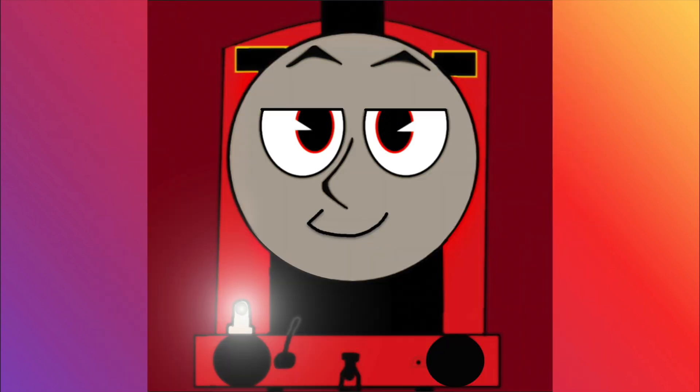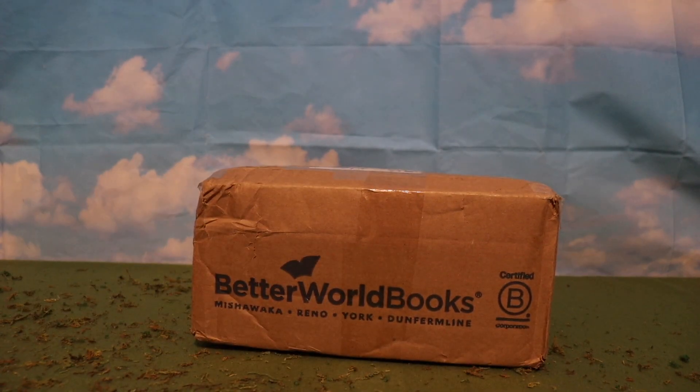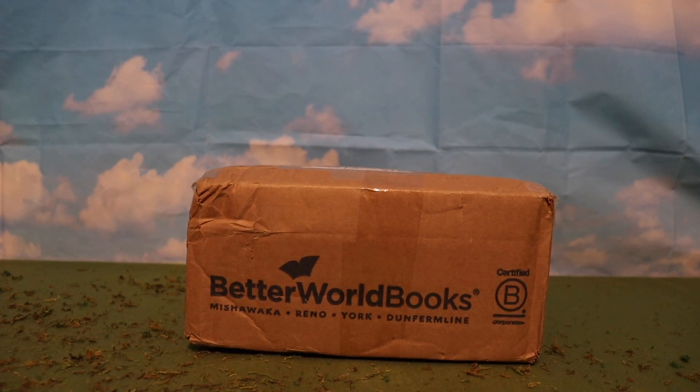Anyways, I bet you're all dying to know what item it is. Well, you could just go on my Twitter to see if you haven't already. But if you haven't and you want to be completely surprised, well then get ready. Here it is — the box with probably now the rarest Thomas item I own in it.